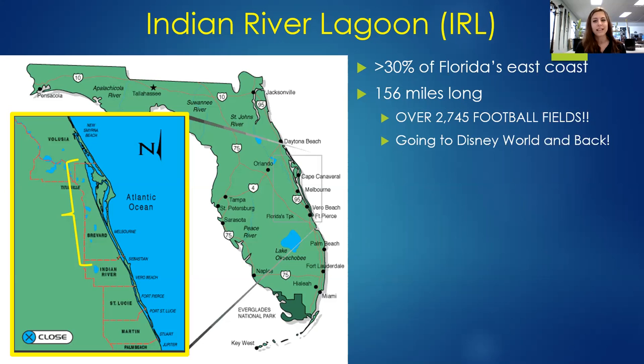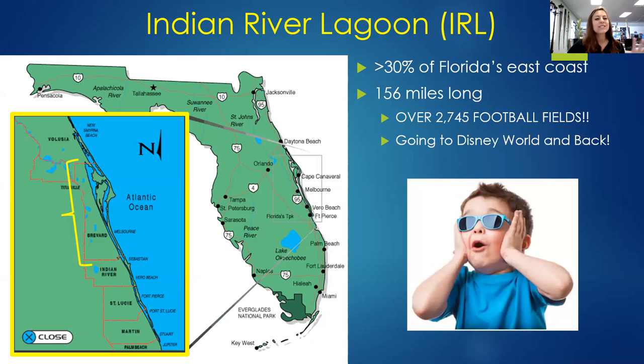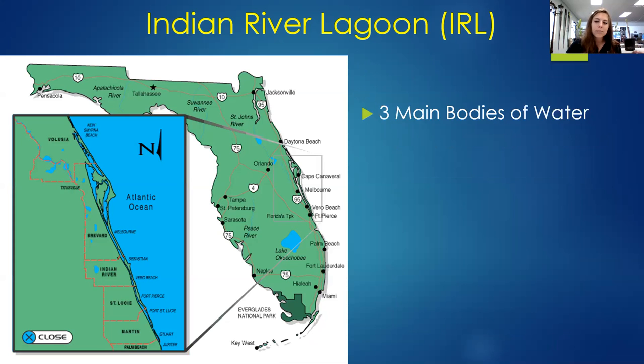Notice that I said system, not just Indian River. There's Brevard County, so we're kind of smack dab in the middle of the Indian River Lagoon system. This entire system is 156 miles long, which is almost 3,000 football fields in length, or basically going from Melbourne to Disney World and back. It's such a huge area because it's actually comprised of three main bodies of water. People are familiar with the Indian River, which is this very large portion, but may not know the others. Does anybody know what that one is? Feel free to chat.